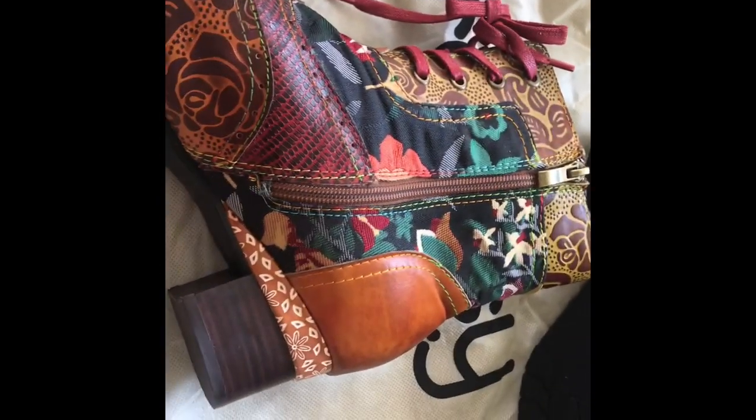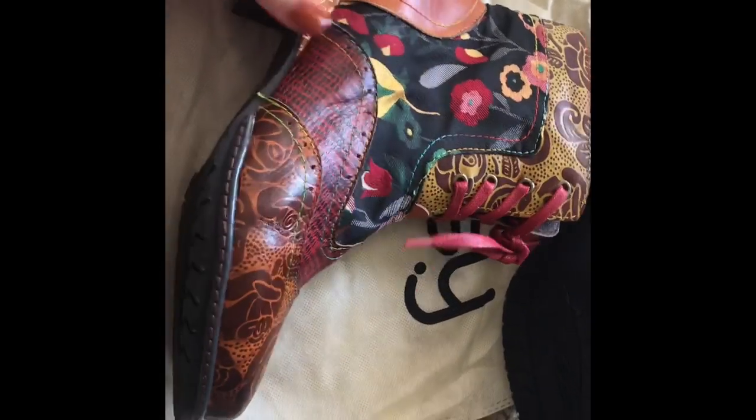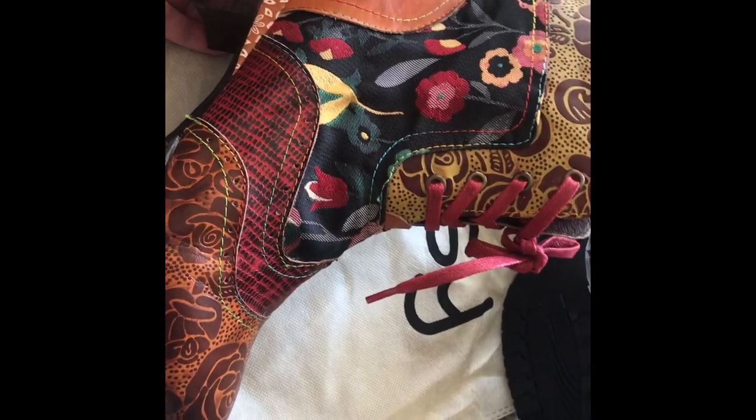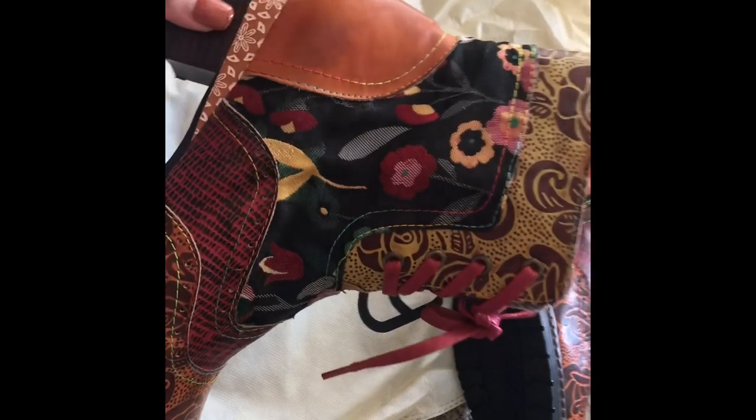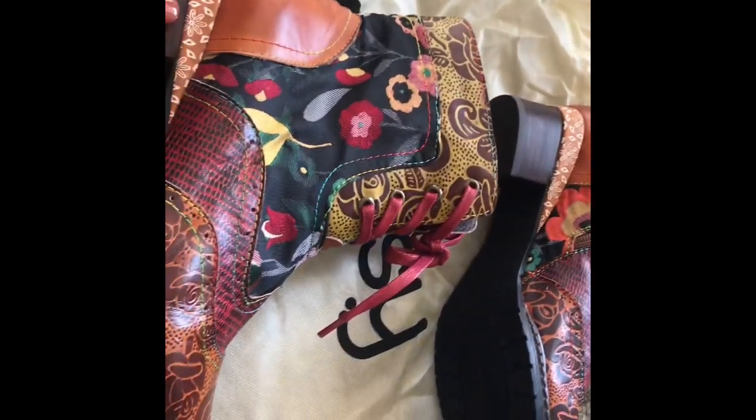Perfect for fall. Again, they're very unique, they're pretty. Go over and check that website out — they have other different designs and different patterns. They even have like solid colored boots and stuff, all different kinds. Anyways, thanks for watching and I will talk to you guys later. Bye!